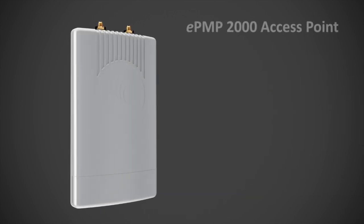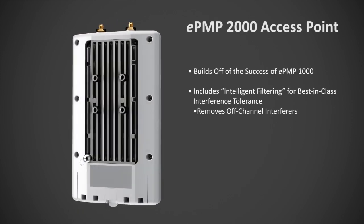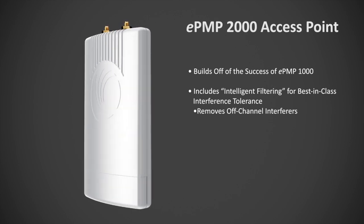EPMP-2000 builds off of the success of EPMP-1000. It includes intelligent filtering for best-in-class interference tolerance. Intelligent filtering removes all off-channel interferers in both the uplink and downlink directions.